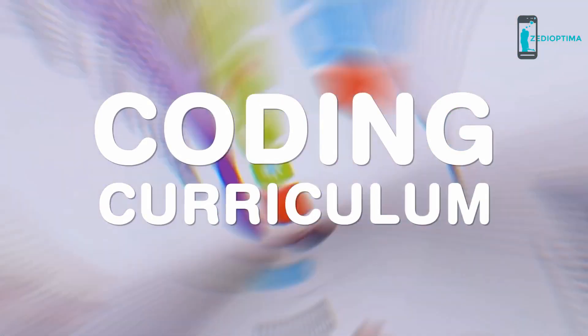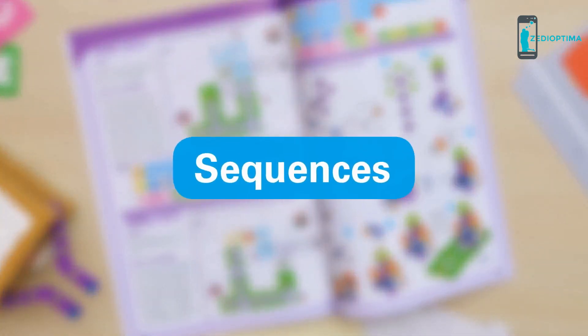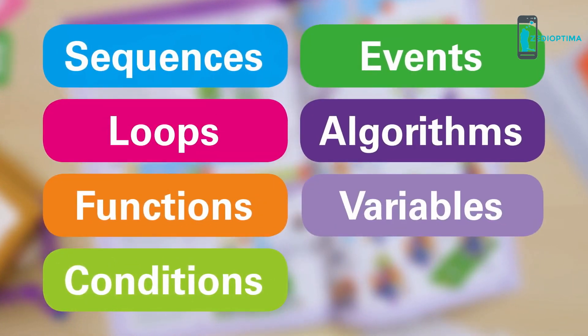Follow along with a 64-page full-color manual that includes 30 building and coding lessons. The coding curriculum introduces kids to the following concepts in computer programming: sequences, loops, functions, conditions, events, algorithms, and variables.